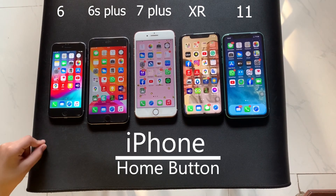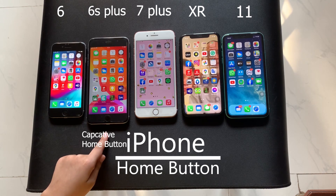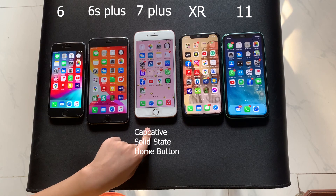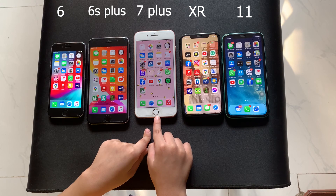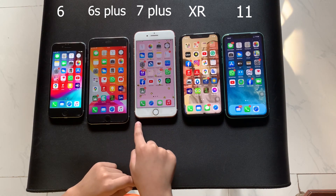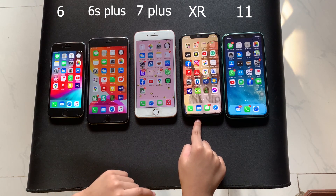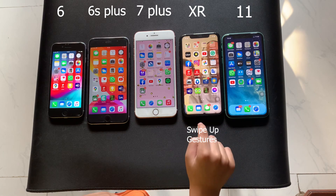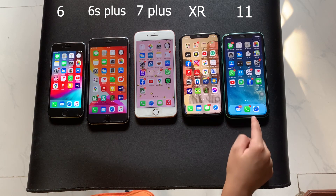Next we'll talk about the home button. The iPhone 6 has a capacitive home button. The iPhone 6S Plus also has a capacitive home button. The iPhone 7 Plus has a capacitive solid state home button which has different click speeds — you can go into Settings, General, Home Button, then choose click speed 1, 2, or 3. The iPhone XR doesn't have a home button but uses swipe up gestures, and the iPhone 11 also uses swipe up gestures.